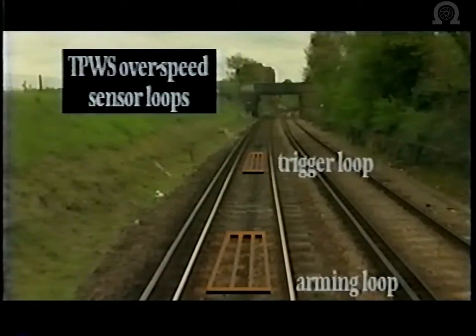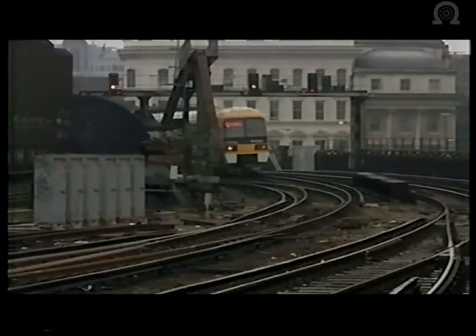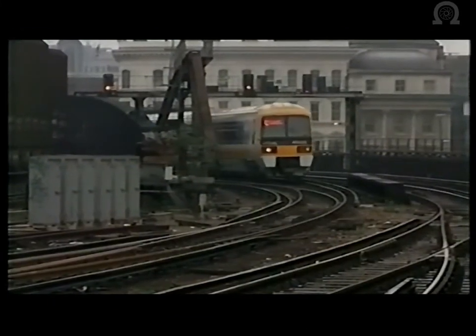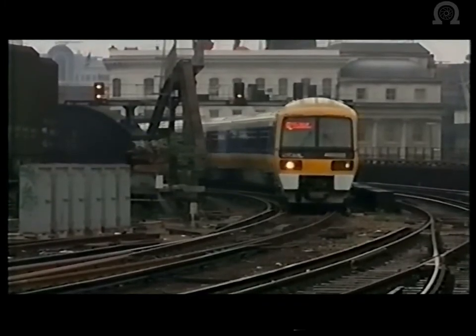The TPWS over-speed sensor will normally be located between 200 and 400 metres in the rear of the signal to which it applies. The spacing between these two loops will determine the train speed which is being detected. Like the train stop loops, these are only energised when the corresponding signal is exhibiting a red aspect. The TPWS trackside equipment can be interfaced through all forms of signalling currently in use on rail track infrastructure.